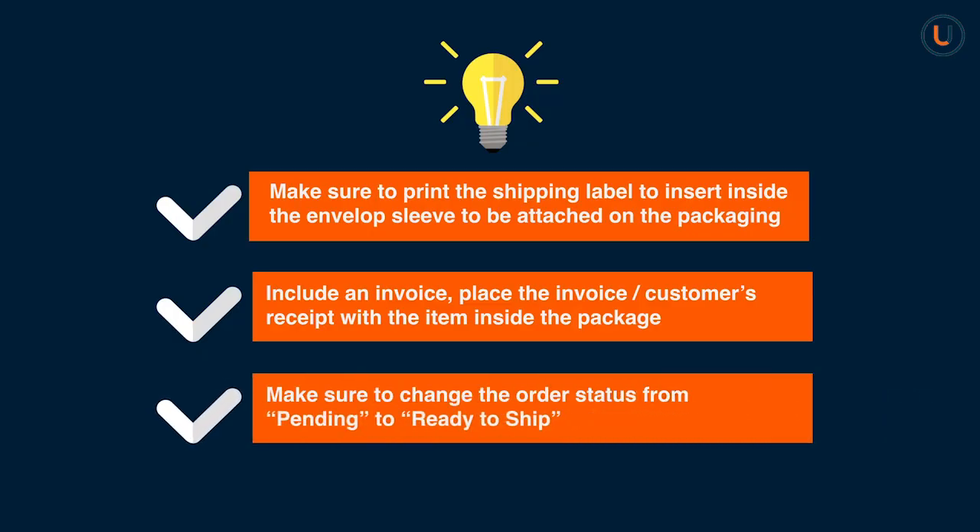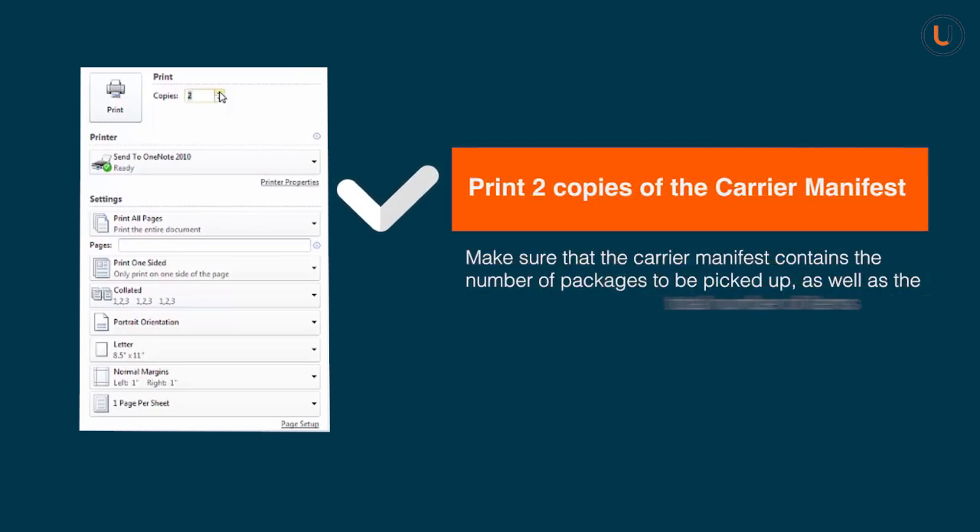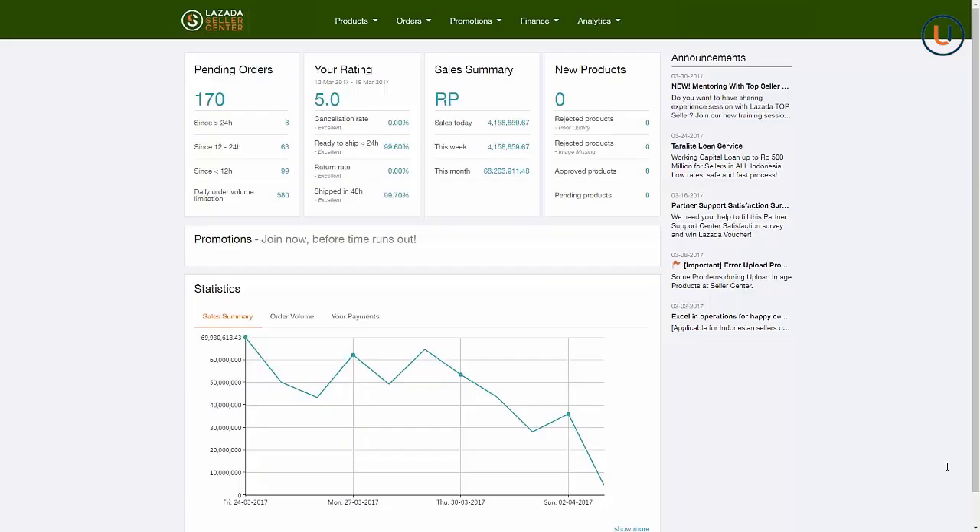Step 3: Once you finish printing all required documents and packing the parcel, please make sure to change the order status from Pending to Ready to Ship. Step 4: In preparation for the pickup, print 2 copies of the carrier manifest for all packages. Make sure the carrier manifest contains the number of packages to be picked up as well as the total number of items.